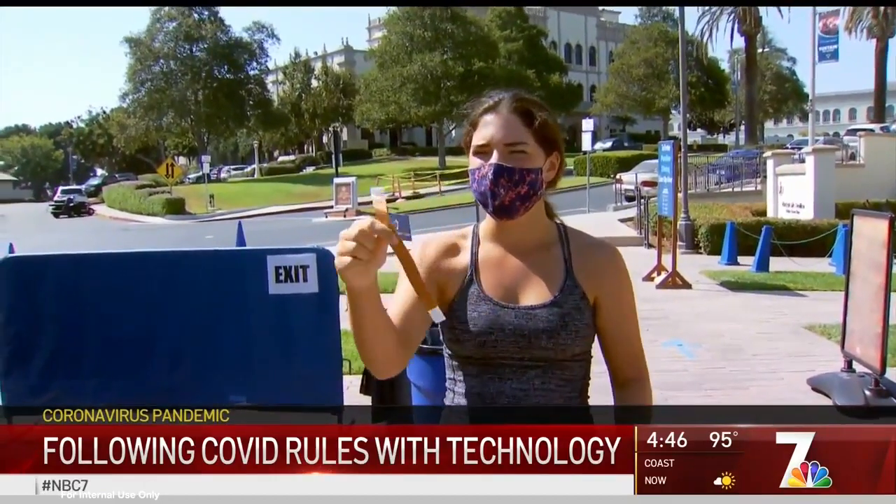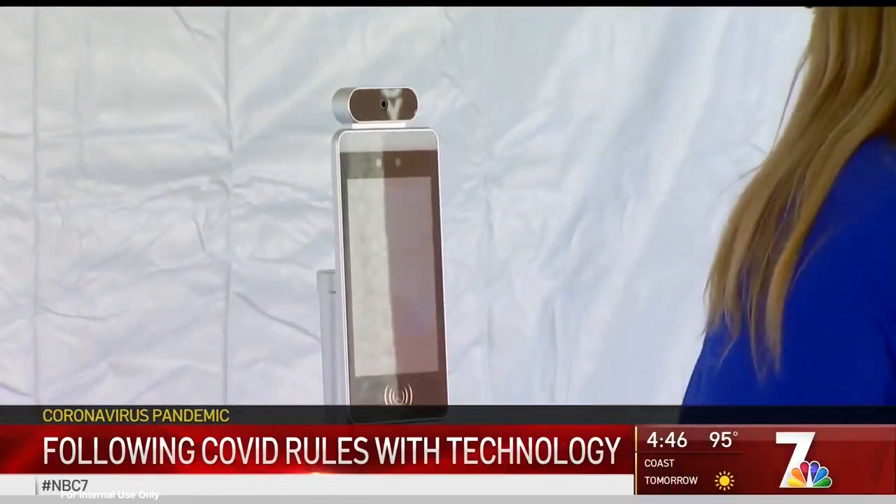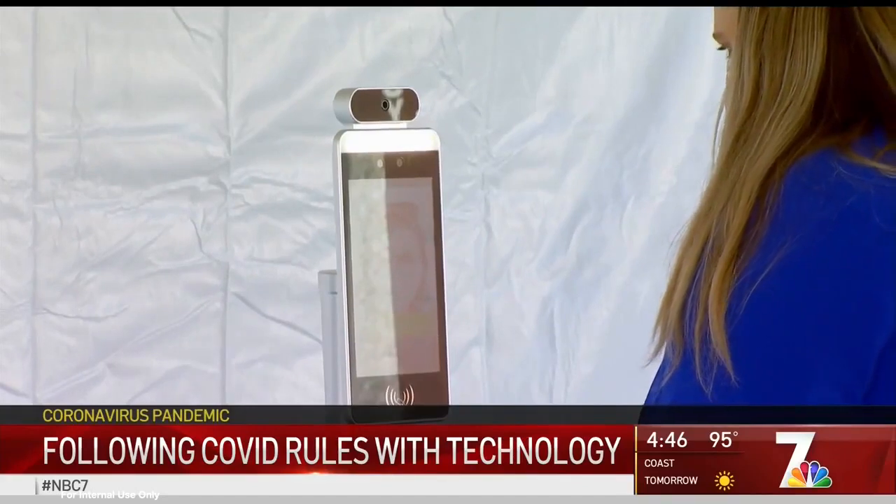I go through here and I get my temperature checked and they give me a wristband. I think this is very efficient, so I think it could work really well. It's not time-consuming — it's pretty quick and easy. Devices like this are replacing the need for real people to monitor the temperature of students.